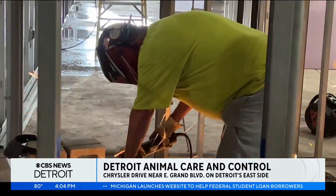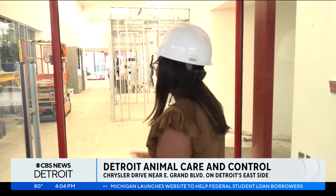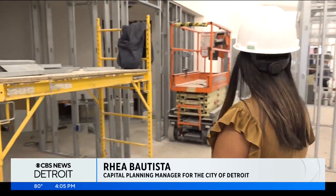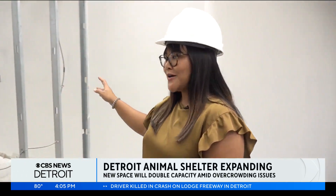But down the road, work is underway at the new shelter that will double their capacity. When you first come in, it's wide open, clear, inviting. We'll have a new reception desk here to the left where people will be introduced. We also added a couple of rooms where you could meet and play with your dogs.